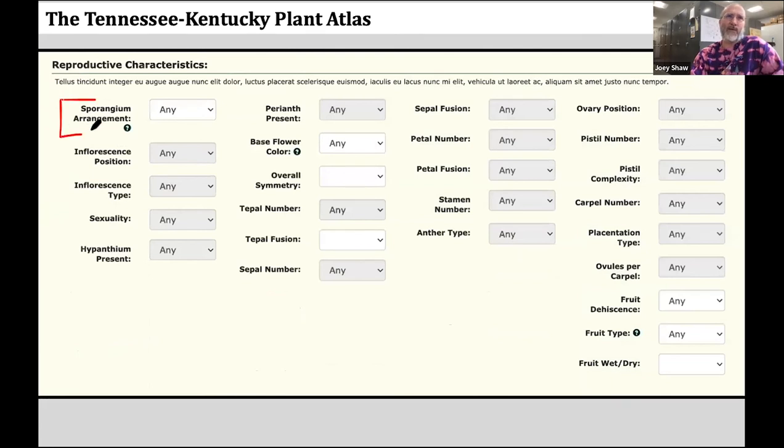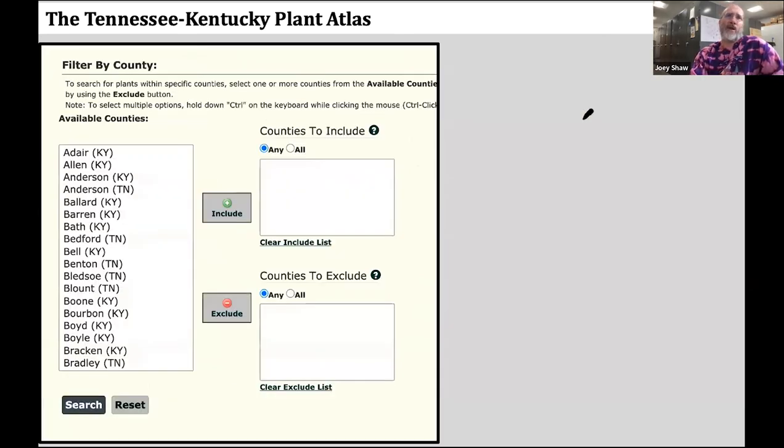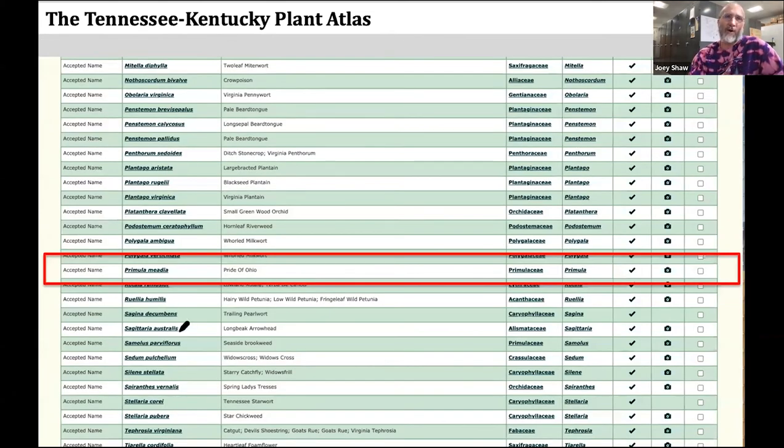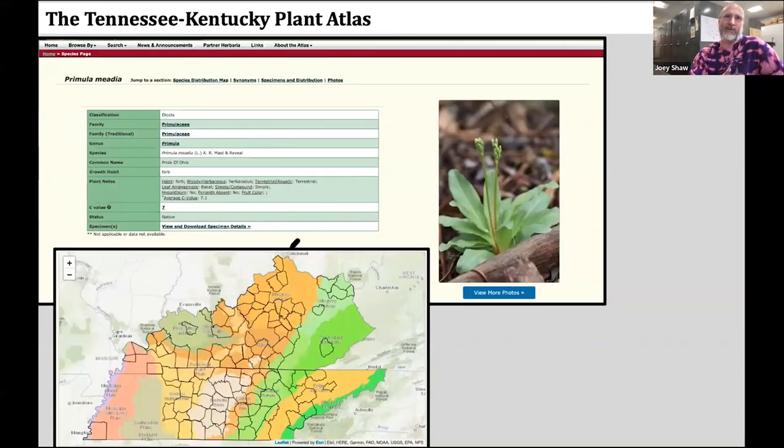There are reproductive characteristics for sporangium arrangement in ferns and allies, inflorescence types, whether hypanthia are present or absent, are sepals or petals fused, what's the ovary position. And the last thing you can do is filter by county. So if you wanted to do a big complex search — you're pretty sure it's native, flowering in June, likely from North America, an herb, photosynthetic, with fruits, deciduous, with white as the base flower color, known from Marion County, Tennessee — you select all those characteristics, hit search, and it gives you a list of species fitting that profile, like Primula media, and clicking that takes you to the species distribution page.